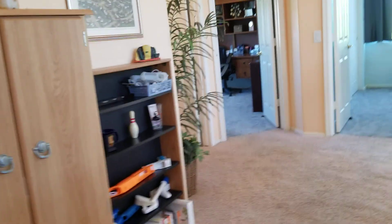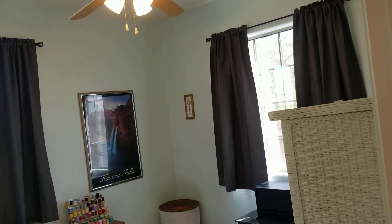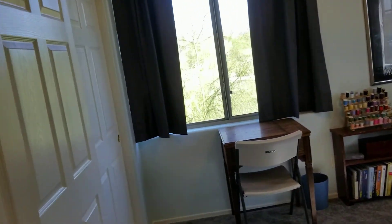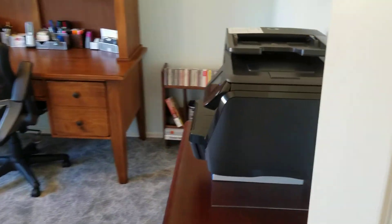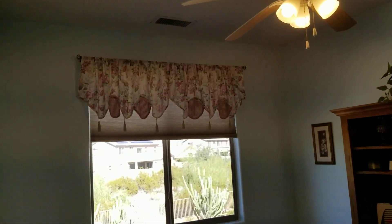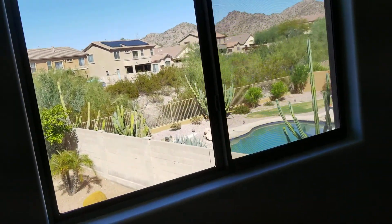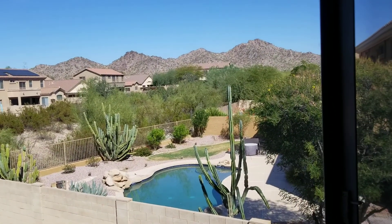Up here we have the master, and two additional bedrooms. This bedroom here is 10 by 10, and this bedroom here is nine and a half by 12. You've got some nice fountain views from up here.